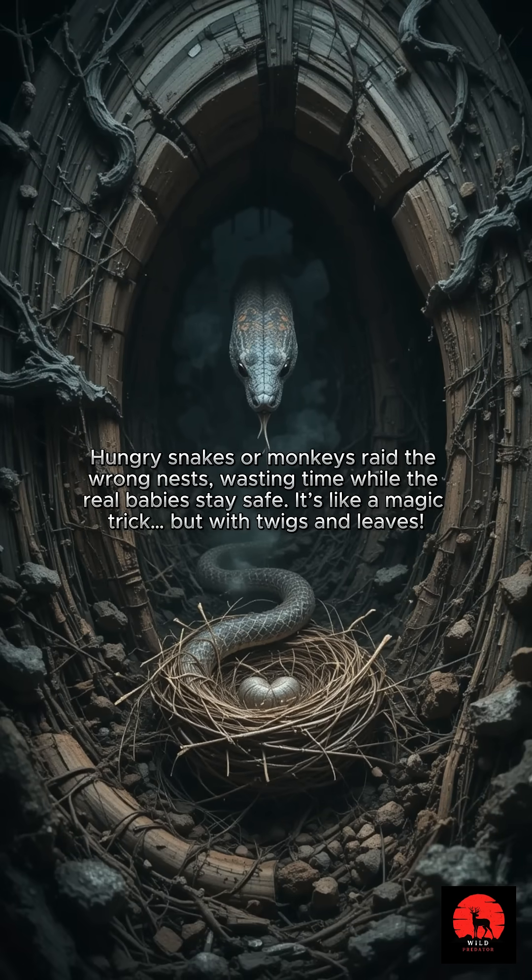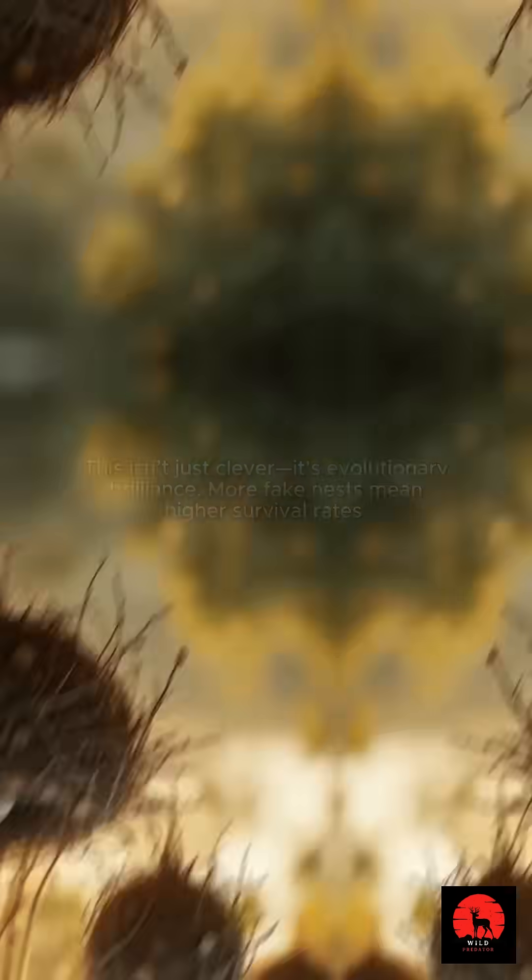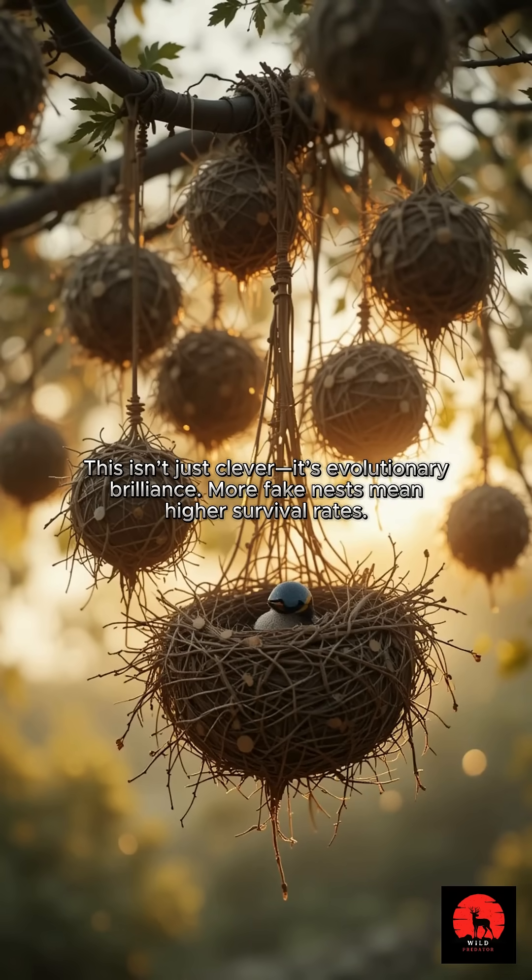It's like a magic trick — but with twigs and leaves. This isn't just clever; it's evolutionary brilliance.